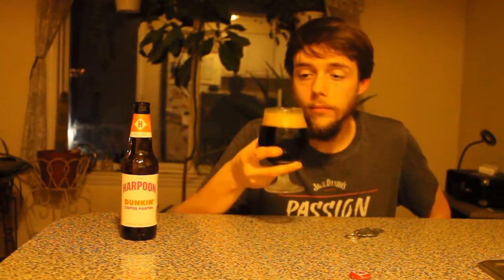Right away I noticed a really nice dark color to the porter and a strong coffee smell. It has a very thick, creamy head. Let's have a sip.